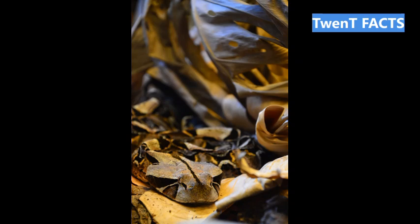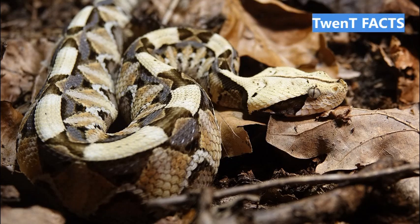Welcome, fellow nature lovers, to our 20 Facts channel dedicated to exploring the intriguing world of wildlife. Today, we are delving into the mysterious world of the Gaboon Viper. Join us on this exciting adventure as we reveal 20 fascinating facts about this stunning and venomous snake. From its striking appearance to its unique hunting strategies, the Gaboon Viper is a true marvel of nature. So, let's slither into the secrets of this mesmerizing serpent.